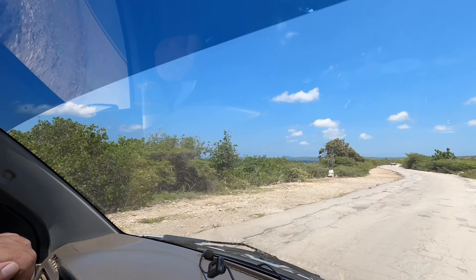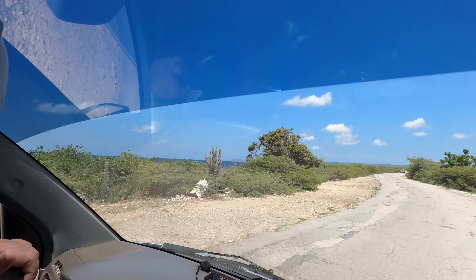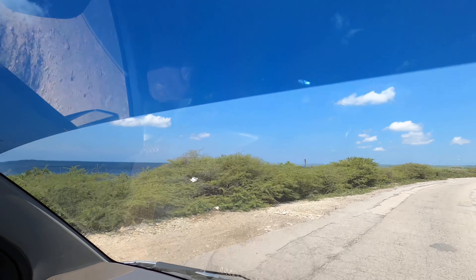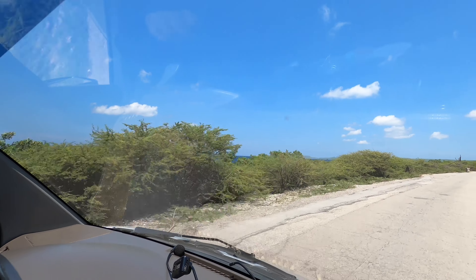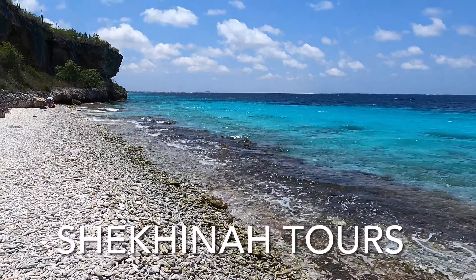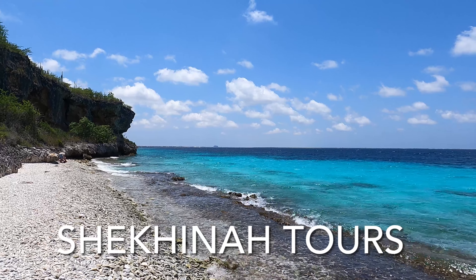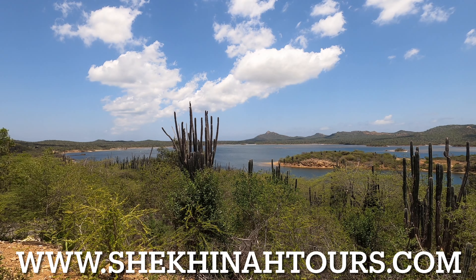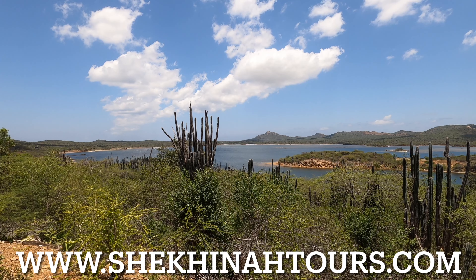Hello people, welcome back! Today we have another tour excursion review for you. We took the north-south tour with Shekinah Tours in Bonaire. Miguel was amazing on this tour — much thanks, Miguel! Much thanks, Shekinah Tours. This is not intended to be the tour itself, but merely a sampler of what you get on the tour.